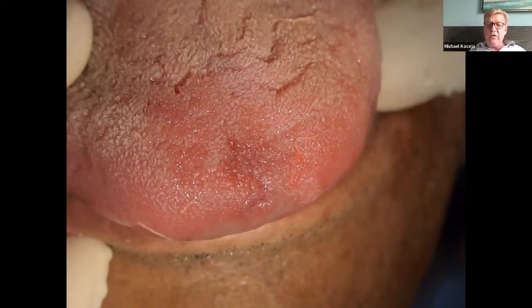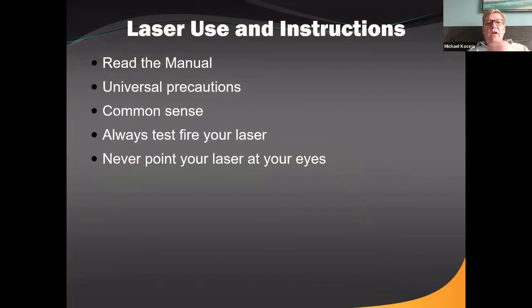There are different types of lasers, and obviously we want to keep our patients, ourselves, and our staff safe. What can we use lasers for, how do we use them, and what about laser safety? Common sense plays a big part in using any type of instrument in dentistry — just as with a scalpel or a high speed, there are certain precautions to make sure we're protected and our patients are safe. Use a little common sense and universal precautions.